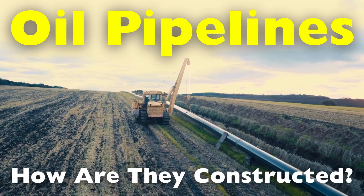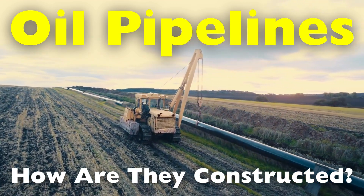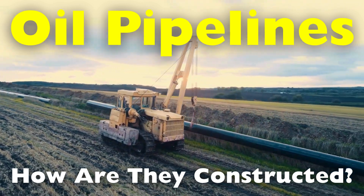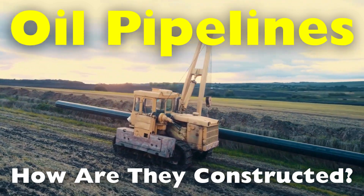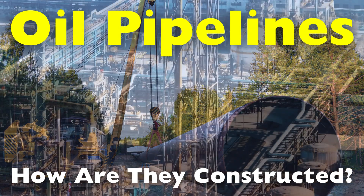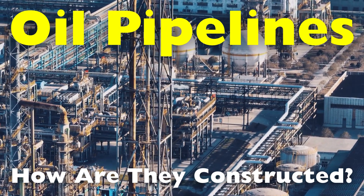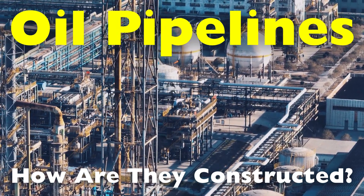The construction of these pipelines is a complex and highly coordinated process that involves meticulous planning, cutting-edge technology, and stringent safety standards. Understanding how these pipelines are built provides insight into the immense effort required to meet global energy demands efficiently and securely.